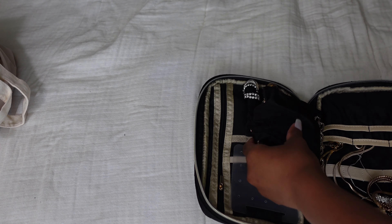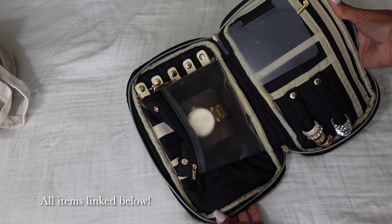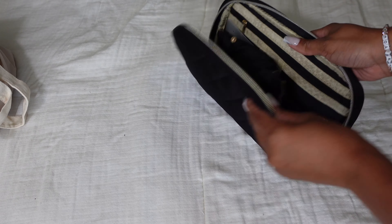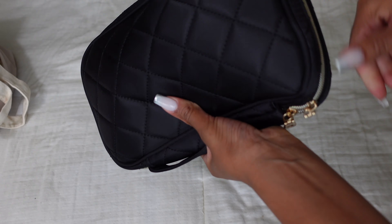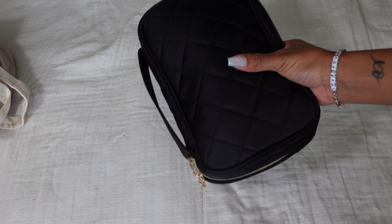Okay, next I have jewelry. Here's all of my jewelry. I typically don't love the material of this organizer, but I have it linked below. If you're a big jewelry wearer you definitely need a jewelry organizer to keep your jewelry organized, clean, and safe.